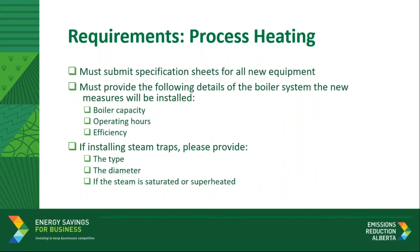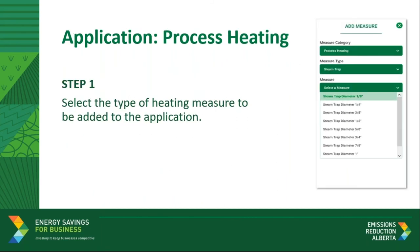When submitting an application, you will have to provide the specification sheets for all new equipment. For all three measures, you must provide the boiler system annual operating hours, the boiler capacity, and the nameplate rated thermal efficiency. Additionally, for steam traps, you will need to specify if the steam is superheated or saturated, and the diameter and type of trap being replaced. We'll take the opportunity here to introduce the application flow. Adding a measure starts on step four of the pre-application process by clicking on the add measure button at the top of the web page. In this example for process heating, the measure category is selected from the appropriate drop-down, then the measure type — in this case, we'll walk through a steam trap example.